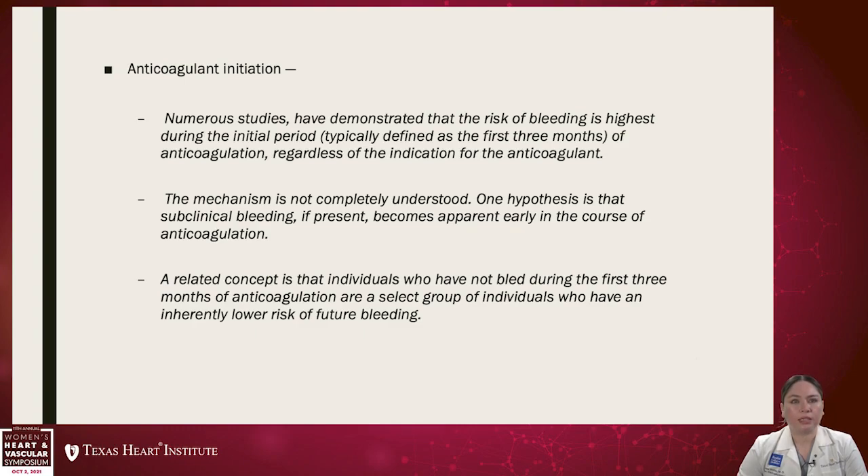Regarding anticoagulation initiation, numerous studies have demonstrated that the risk of bleeding is highest during the initial period, typically defined as the first three months of anticoagulation, regardless of the anticoagulant being started. One hypothesis is that subclinical bleeding, if present, becomes apparent early in the course of anticoagulation. Individuals who have not bled during the first three months are a select subgroup with an inherently lower risk of future bleeding, though we do see patients bleeding at any point during treatment.